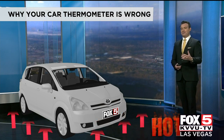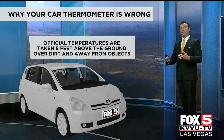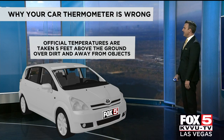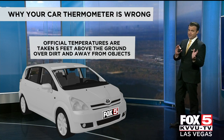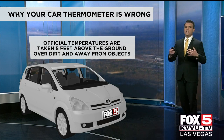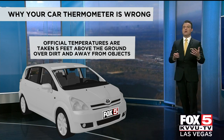So you're really not getting a true accurate air temperature from your vehicle. The official temperatures we show you come from McCarran Airport, where the climate station is for Las Vegas. The official temperature is always taken in the shade, because you want an accurate air temperature — not in direct sunlight, five feet above the ground, away from objects, and usually over dirt, so you're not getting heat radiating off cement or asphalt.